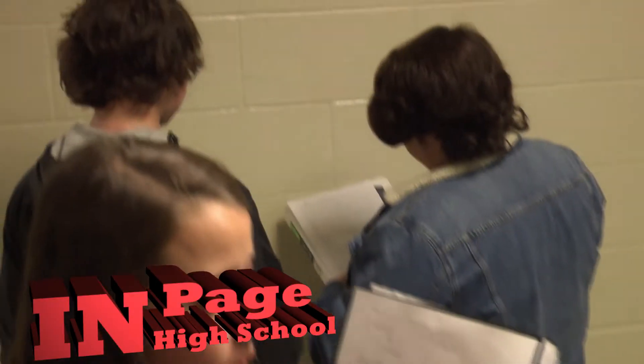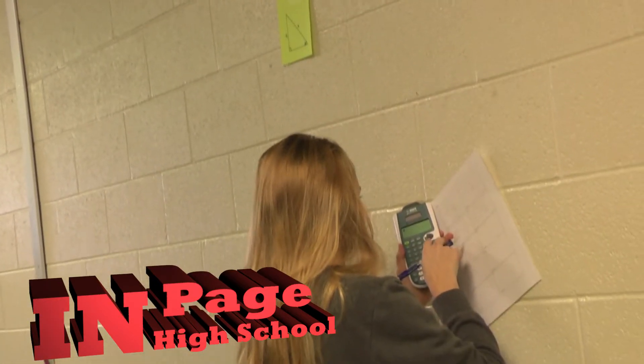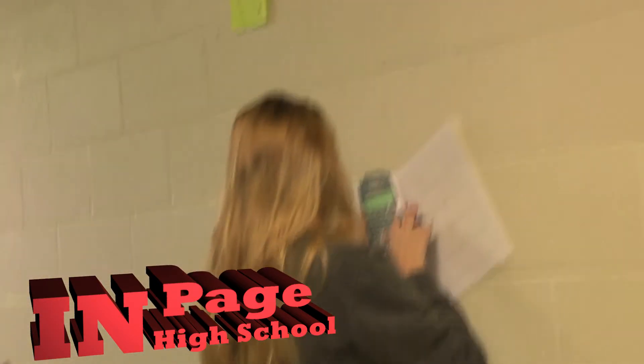In my geometry classes we are finishing up our chapter on right triangle topics, which includes Pythagorean theorem, Special Right Triangles, and Trigonometry.